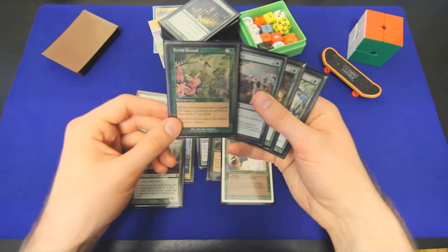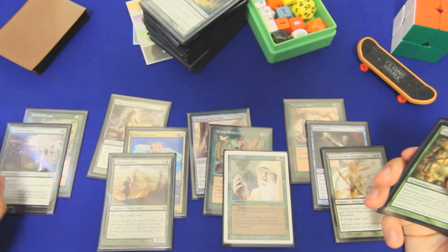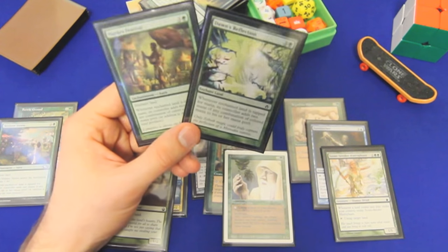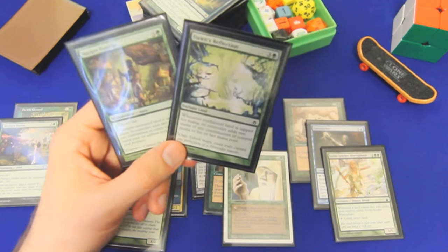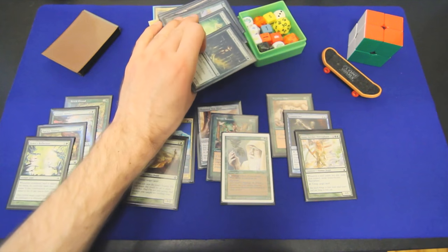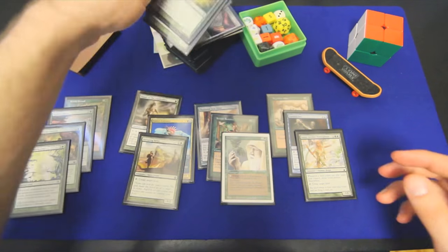That said, for this version I did wind up cutting Wild Growth because with these enchant lands I'm not just looking for multiplicative ramp — I'm also looking for color fixing, and just getting an extra green didn't quite cut it. If we weren't in five colors, absolutely. But all I have are Fertile Ground, Verdant Haven, Market Festival, and Dawn's Reflection. Fertile Ground: two mana, taps for one additional of any color. Market Festival and Dawn's Reflection are effectively clones — they both make the enchanted land tap for two additional mana in any combination of colors. We only have four, but same as with extra land drop effects, we can tutor for them if need be. Four is still a lot, even in a 100-card deck.